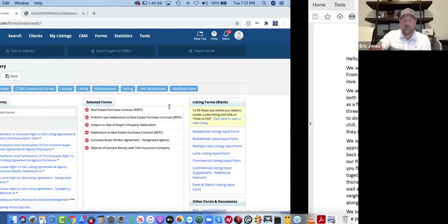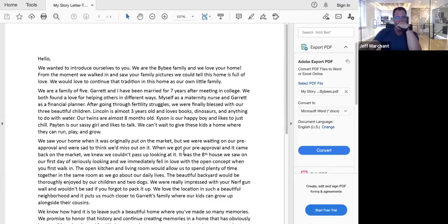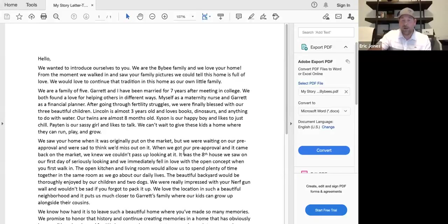Before we get into writing the offer and looking at different forms, I wanted to show you an example from a few weeks ago. Can you guys see a letter in front of you? So this is a letter that I had my buyer construct to write to a potential seller. When I have them write the offer, I say just address it to whoever we're going to write the offer to. And I have them construct it before we even start looking at houses.